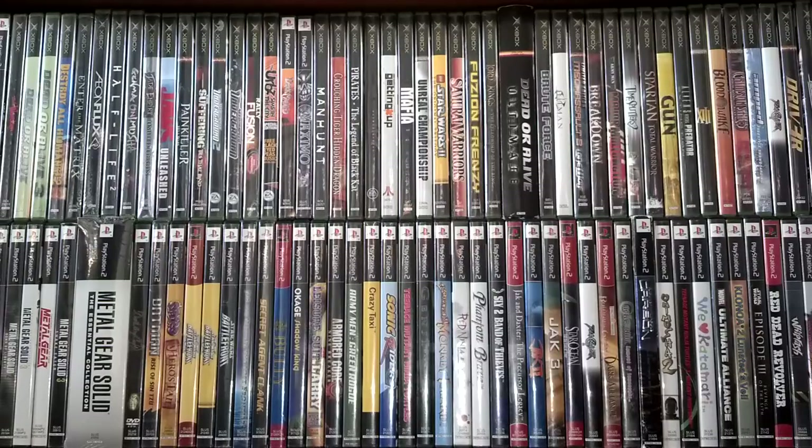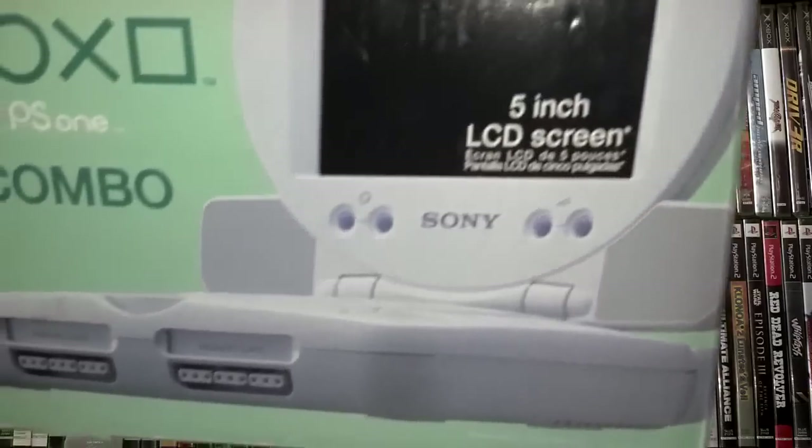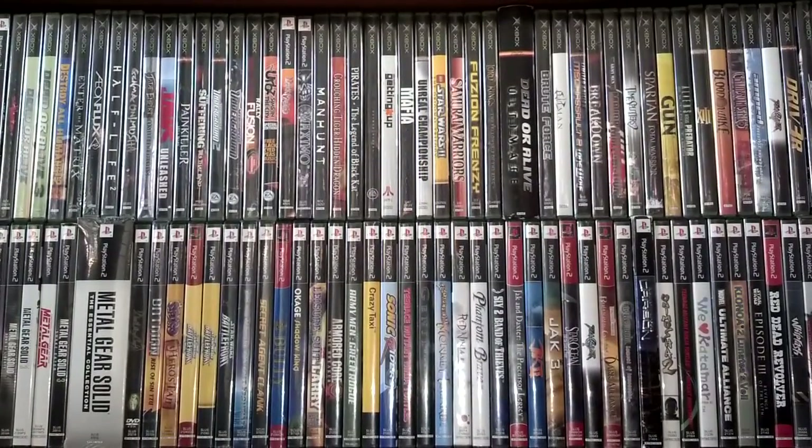There was also a Nintendo 64 system that I picked up marked at fifteen dollars — I won't show it since you all know what that looks like. The other item marked for fifteen bucks that I'm happy to add to my collection is the PS1 combo, complete in box. So happy to add that.